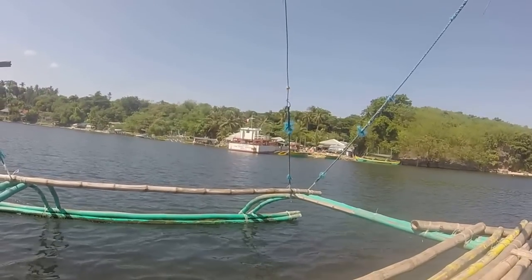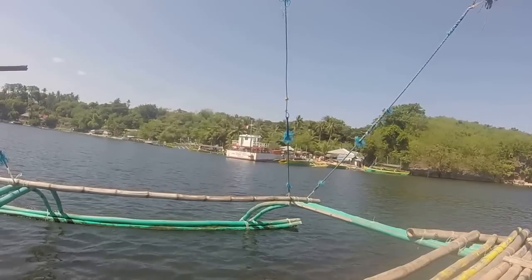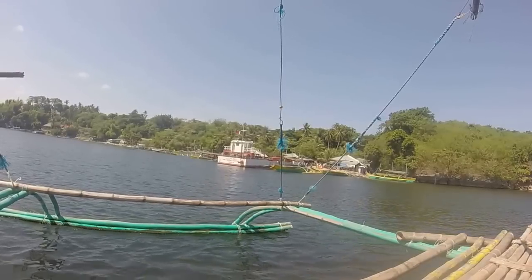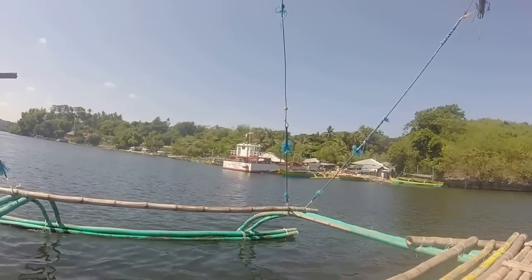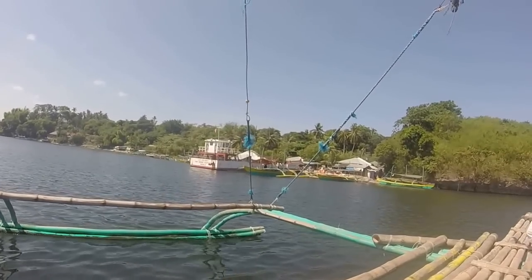They do have a ferry now too that you can bring your vehicles over with. That's been closed down for quite a few years, but they finally got another one. We don't have a car to bring over, so we'll just use this boat here.